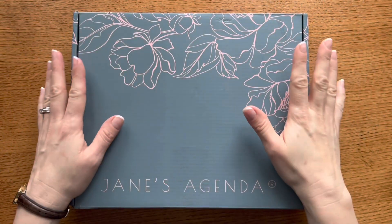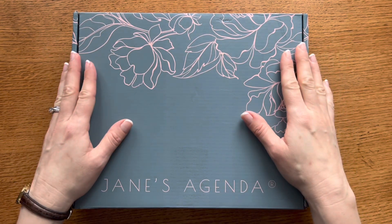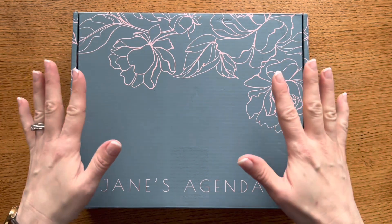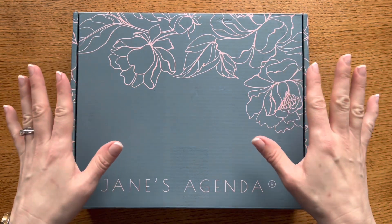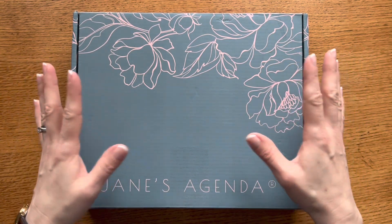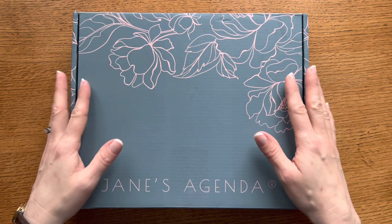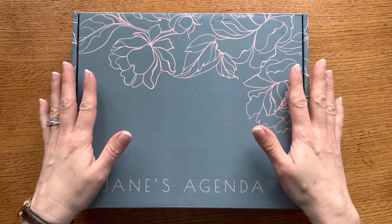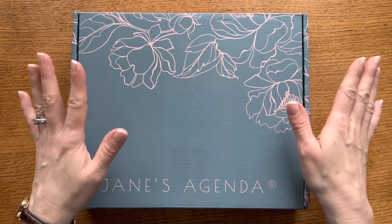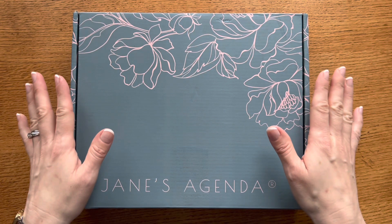This is the deluxe subscription box, which comes with the cover club and the full planner lifestyle collection. I love getting this box because every month I get to refresh my planner, get a new cover, and get some new inserts. There are a lot of fun exclusive items. There are two other options — you can get just the monthly cover club or just the lifestyle and planner collection. I'll have all the details listed down below.